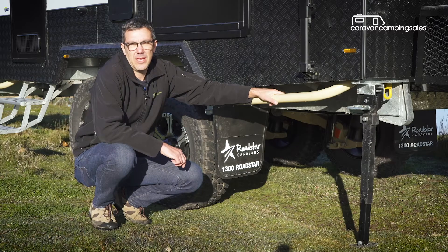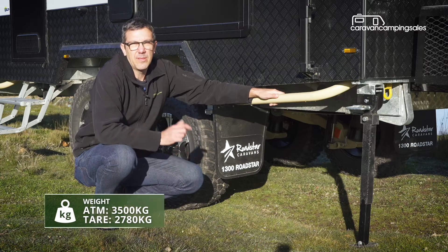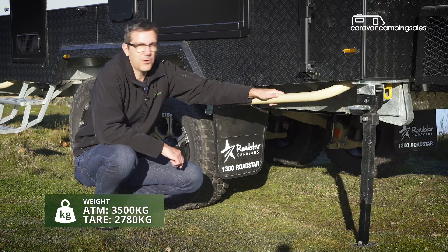But all this heavy-duty body armour does increase the weight, and with an unloaded overall weight of close to three tonnes, you will need a heavy-duty tow vehicle.